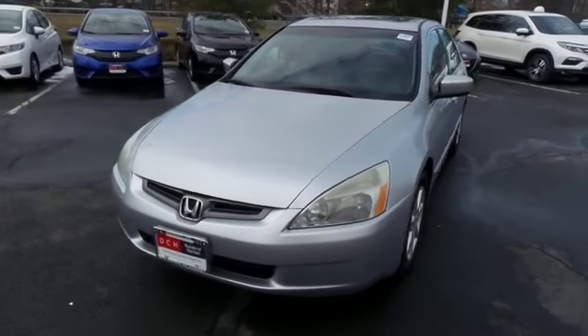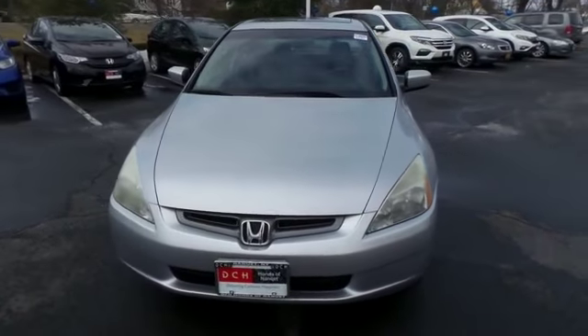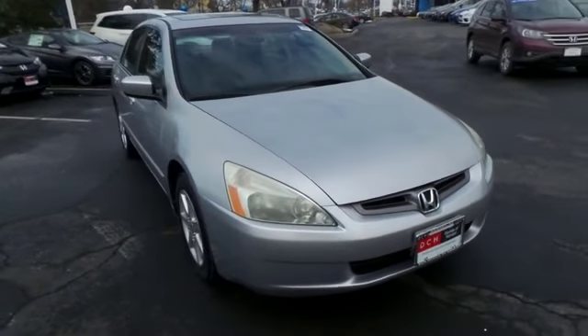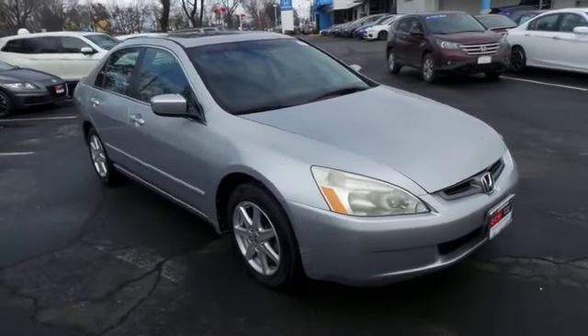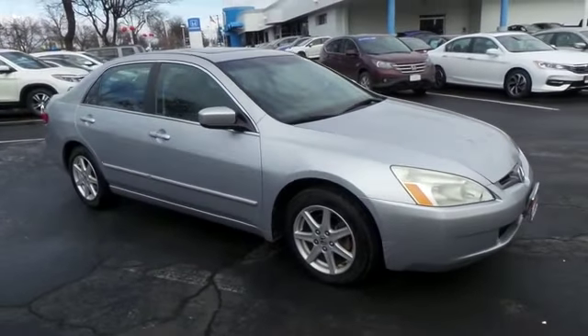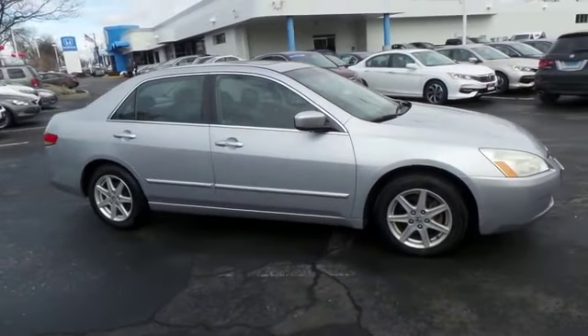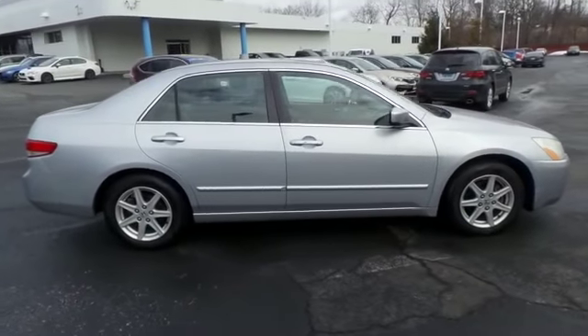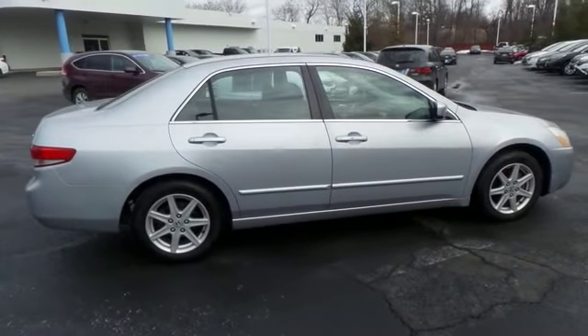Here we're viewing a beautiful 2003 DCH Economy pre-owned Honda Accord EXL V6 Sedan, finished in satin silver metallic paint with black leather seats, powered by a 3-liter i-VTEC V6 engine and a 5-speed automatic transmission, equipped with power moonroof and 16-inch alloy wheels.